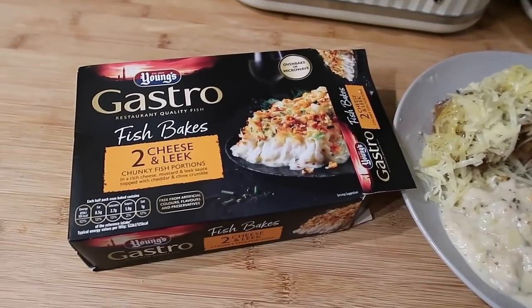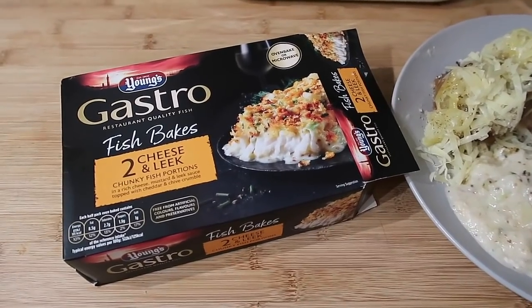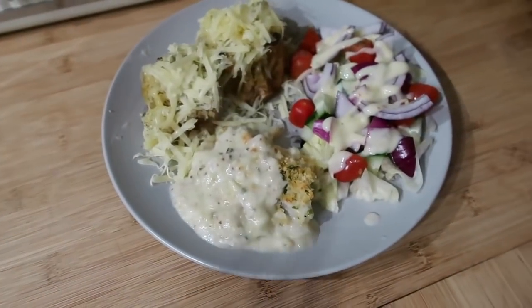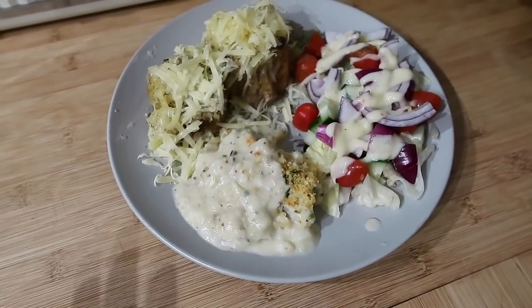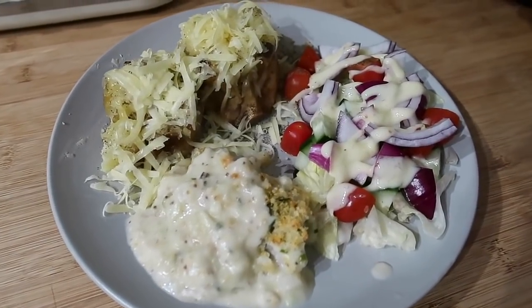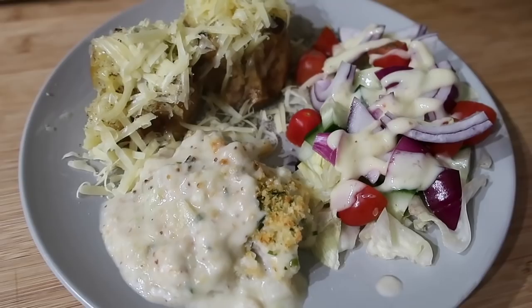For dinner tonight we've got these Young's Gastro Fish Bakes - they're cheese and leek, just pieces of cod with a cheese and leek topping. And then we've just done two small jacket potatoes with them, some salad and a little bit of grated cheese. There's also a little bit of salad cream on the salad.